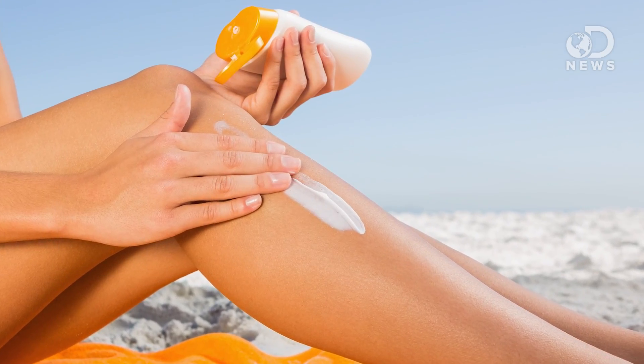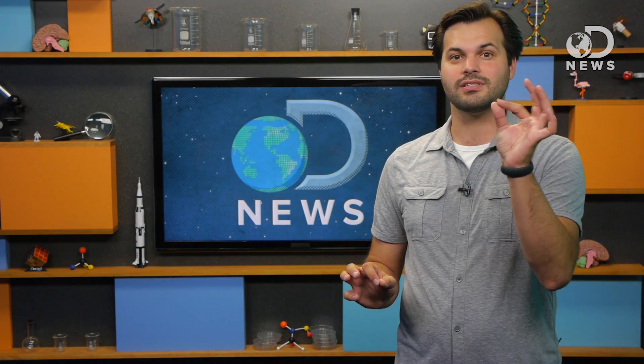Sunscreen also expires, mainly because the tiny particles inside the solution clump together as the sunscreen ages. This decreases the effectiveness and causes the sunscreen to eventually become ineffective.